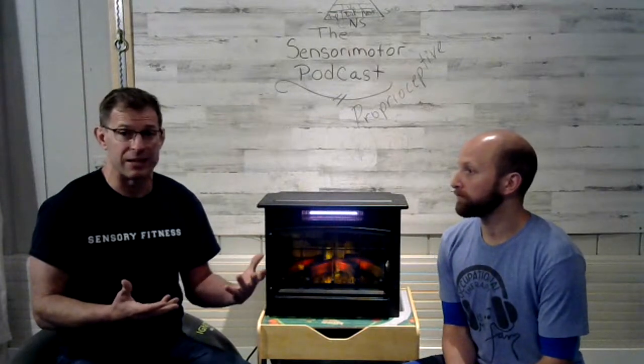What I really geek out about is the movement piece — the sensory motor piece. That's why we're calling this the Sensory Motor Podcast. There's a lot of information out there about sensory input and how people may or may not process it, but when you look at that visual, that second row is the sensory motor piece. Movement is good for everybody, and especially for people with sensory difficulties, movement is key.